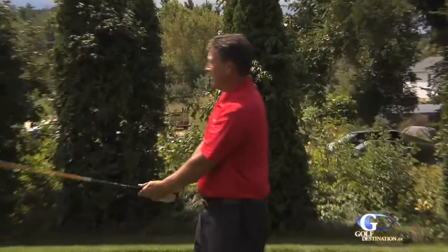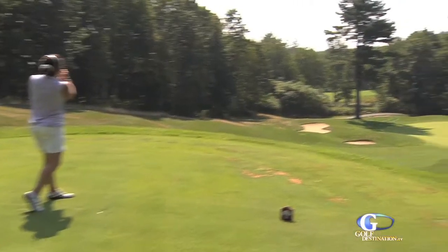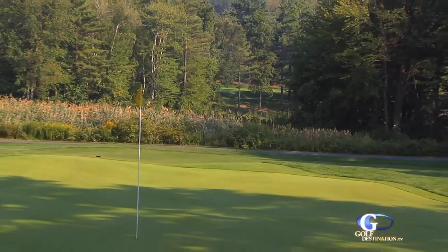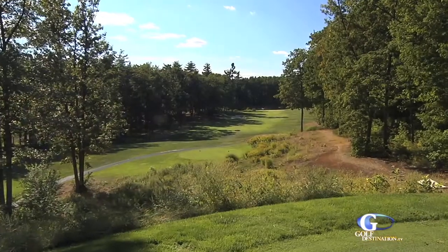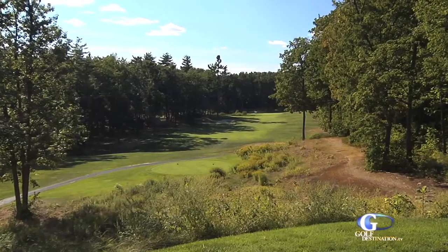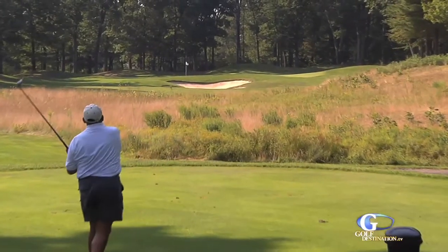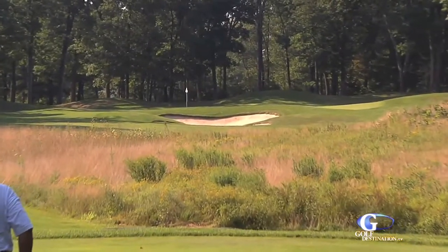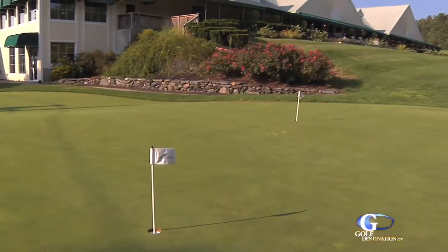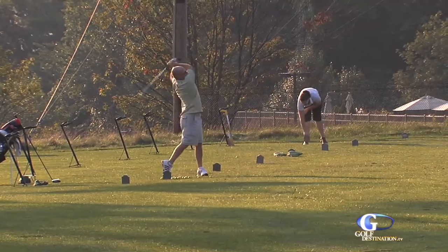Sterling National Country Club can be a lot of different things for different people. Obviously the golf is the main attraction. This private course is often recognized as one of the best in Massachusetts. Several holes offer different tee boxes, so some holes may play as a dogleg left one day and a dogleg right another day. When people join a private club, they want a golf course they can look forward to playing every day. Sterling National offers that opportunity. The course also has three practice putting greens and a fantastic range to help improve your game.